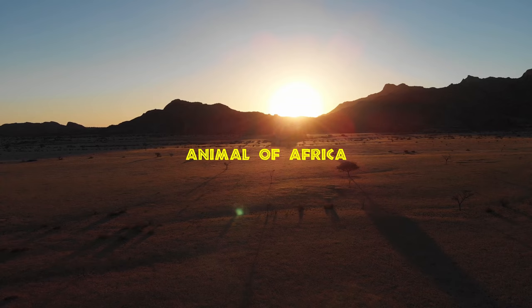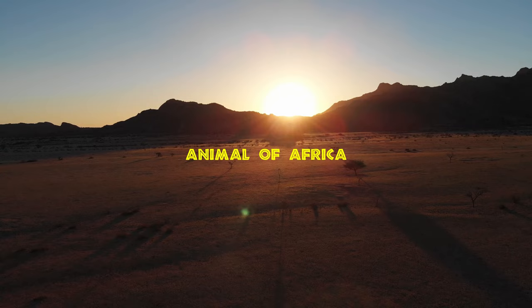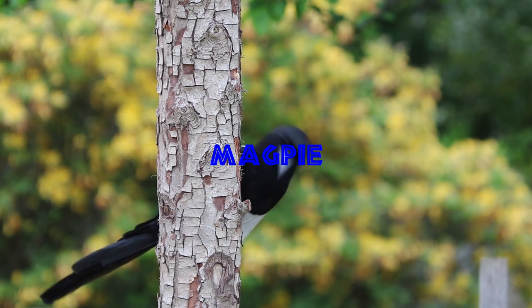Africa is home to some of the most well-known, loved, and feared animals in the world. There are so many wonderful ones to see, but where to start? We've made an A to Z list of African animals to look out for on your next trip to Africa. Keep watching and find out just how fascinating Africa's wildlife really is.